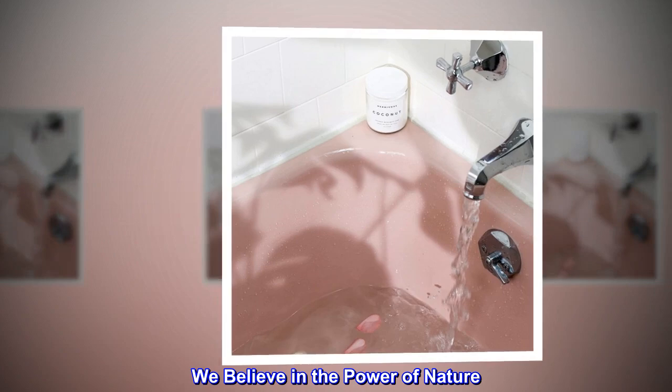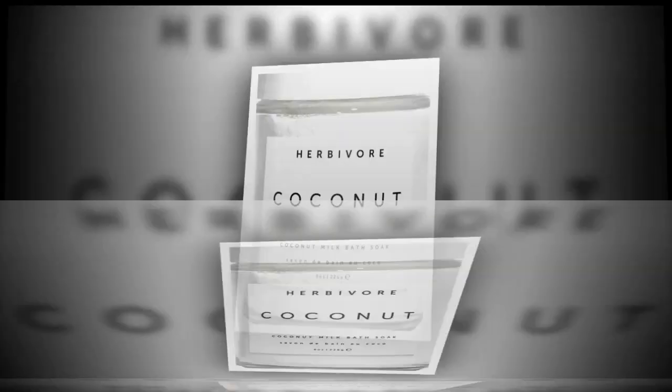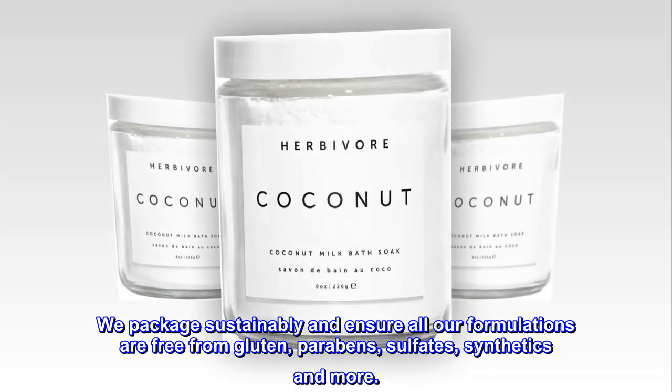We believe in the power of nature. At Herbivore, we bring you products that are safe, natural and highly effective. We package sustainably and ensure all our formulations are free from gluten, parabens, sulfates, synthetics and more.